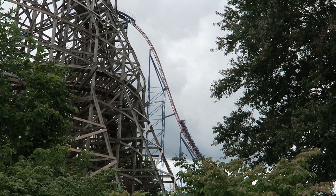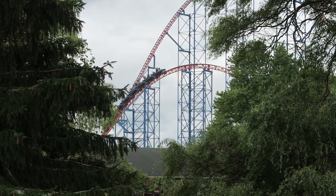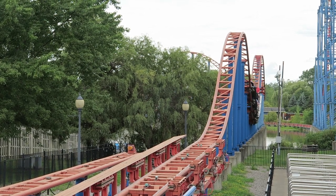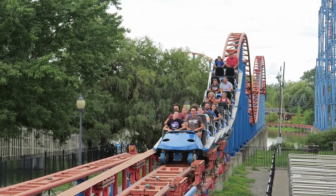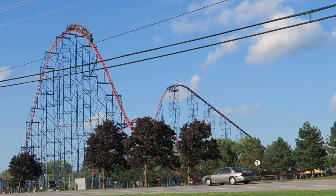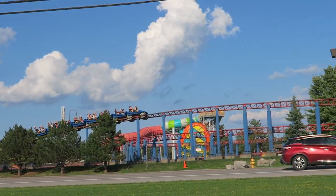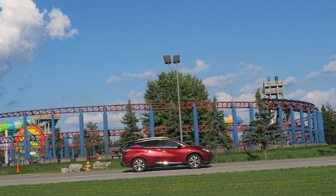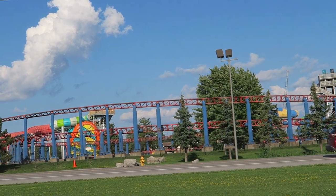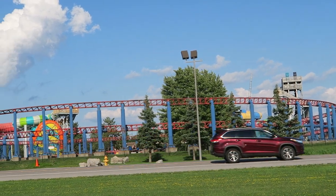Ride of Steel has some great moments. The third hill has some powerful and sustained ejector airtime — it's one of the best hills in any Intamin Hyper. Then several other hills, particularly those on the finale, also offer strong negative Gs. The ride also has incredible speed and a wonderful location over the water. The coaster is far from perfect though — it has imperfect pacing due to the straight track and repetitive helixes, and a bit of a shuffle if you ride further back in the train. I have an entire review on this attraction, but it is the main reason coaster enthusiasts will want to visit this park and it does not disappoint.